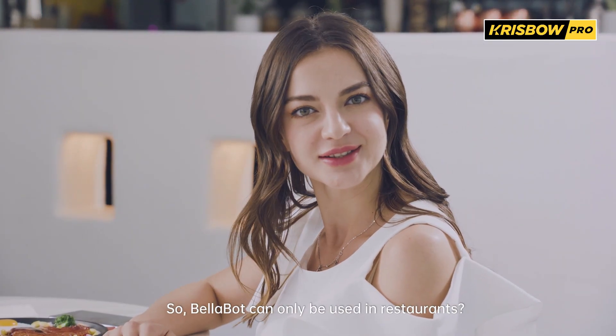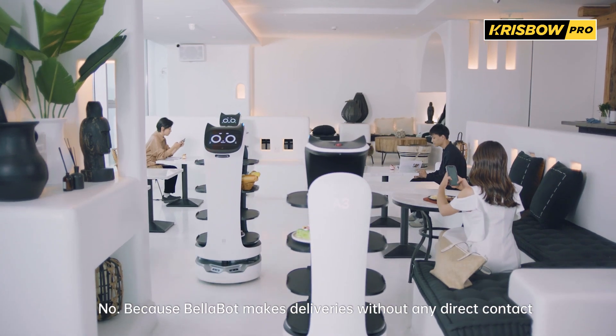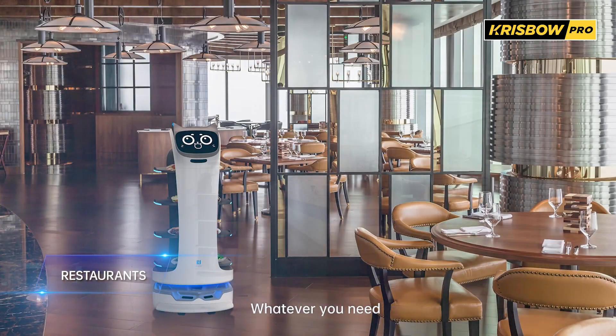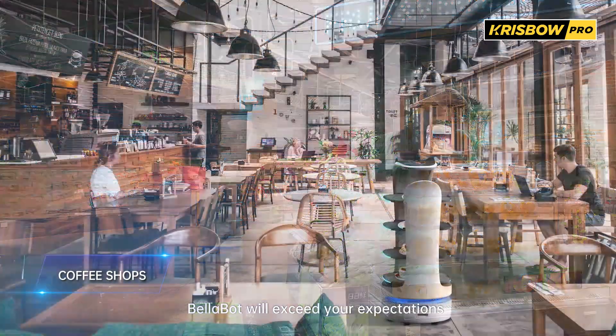So Bellabot can only be used in restaurants? No, because Bellabot makes deliveries without any direct contact, it is suitable for all kinds of settings and distribution needs. Whatever you need and wherever you are, Bellabot will exceed your expectations.